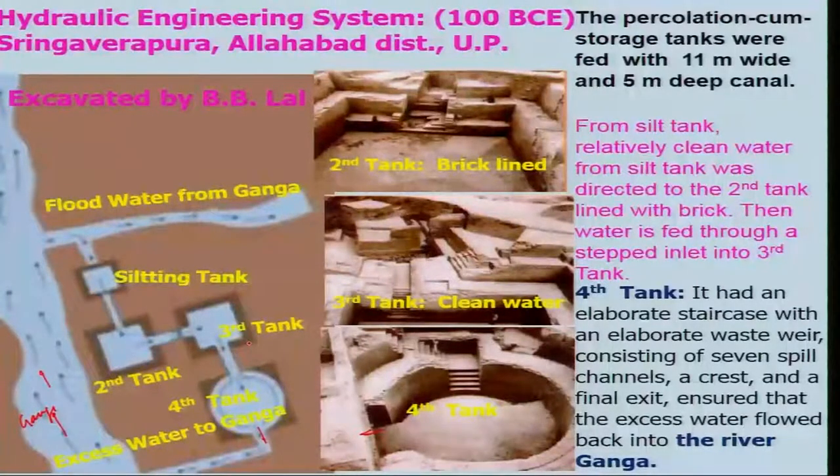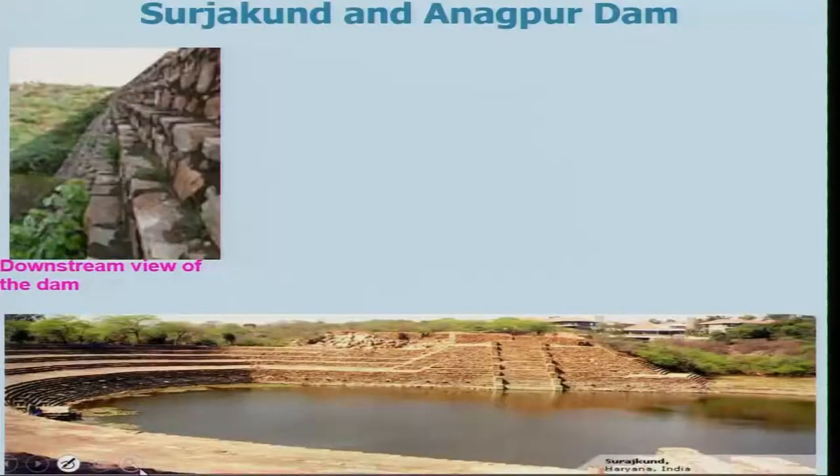The system is designed properly such that recharging of water will go on and you can get crops very easily. It would not flood the areas — it will be utilized and then go back to the Ganga. This is a beautiful hydraulic engineering system which can even be utilized in modern times, but more research is needed on how to do that, and it is not being used in modern time.